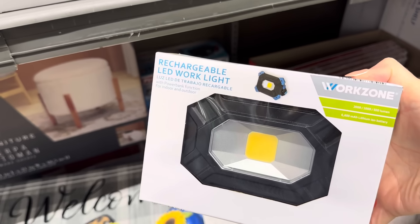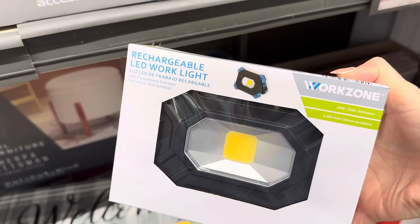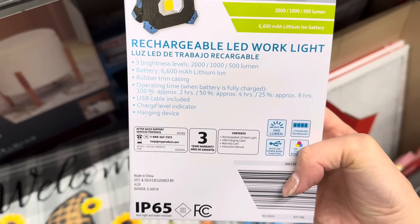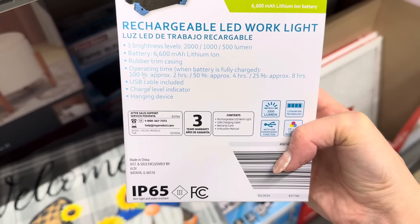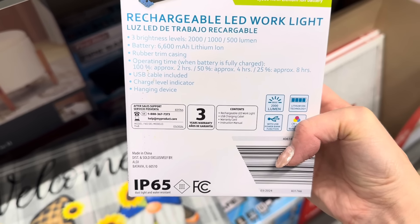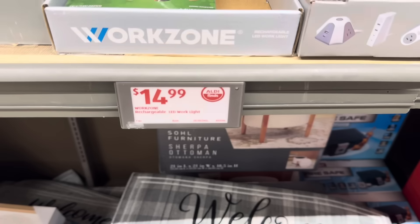You're lucky — this is the only one left in my store. Rechargeable LED work light with power bank function for indoor or outdoor. It's got a little kickstand so it can just sit there and give you a lot of help. Three brightness levels, battery, rubber trim casing. Operating time up to eight hours. USB cable included, charge level indicator, hanging device. $14.99.